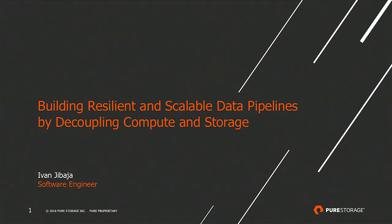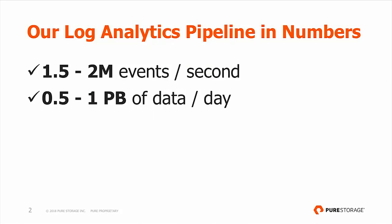This talk is not necessarily about our log analytics pipeline per se. It's more about the efforts and the characteristics that we had to build into our data pipeline after it went to production so that it could stay up and be reliably evolved and operationalized. In numbers, our log analytics pipeline processes one and a half to two million events per second. In addition to live data, we also do what we call lookbacks, processing about half to one petabyte of data per day.